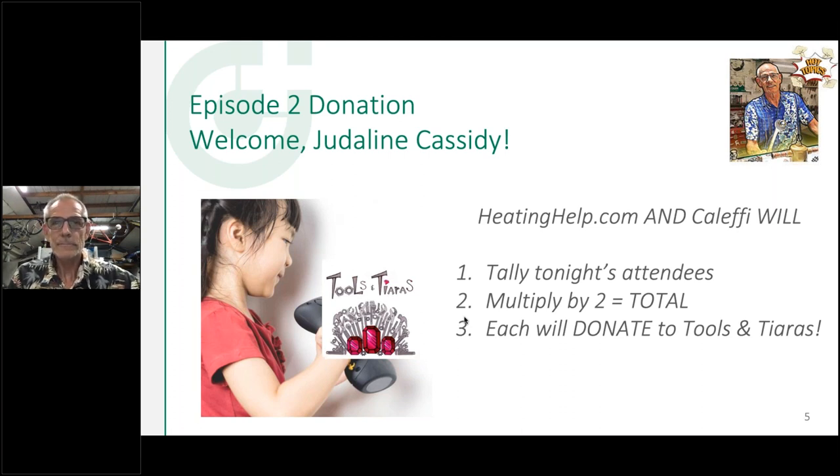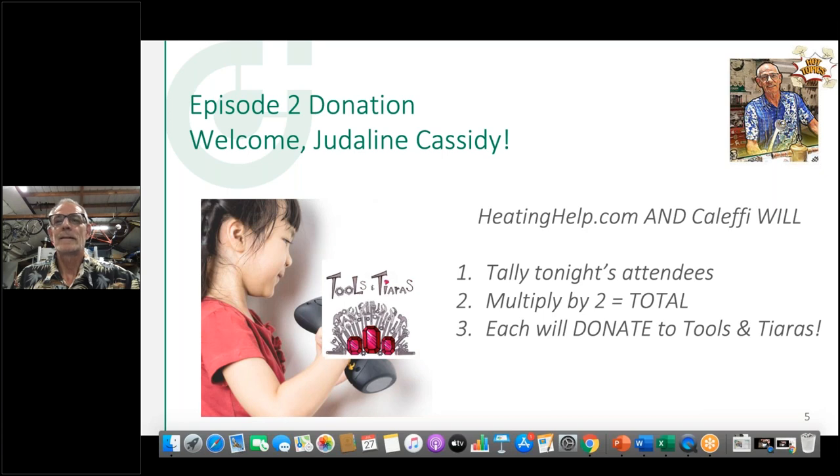Tools and Tiaras' mission is to let girls everywhere know that they absolutely have the ability to build any dream, any career they want. Thank you for giving me this opportunity to share my passion about plumbing and the trades. I'm really grateful because we don't have a lot of big funders. If you believe in the power of the trades, we need to invest in CTE schools and programs that expose girls. Thank you so much for this platform.